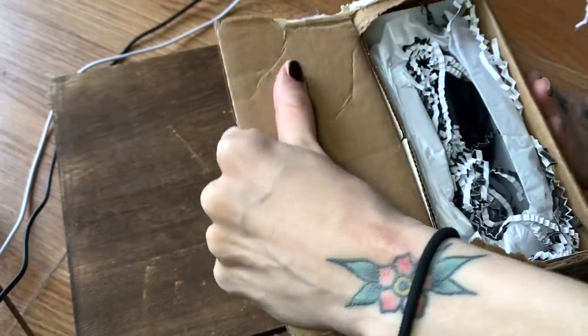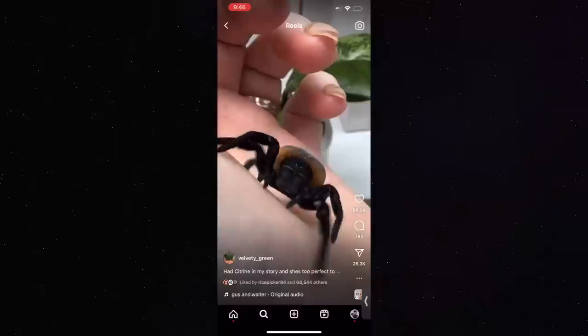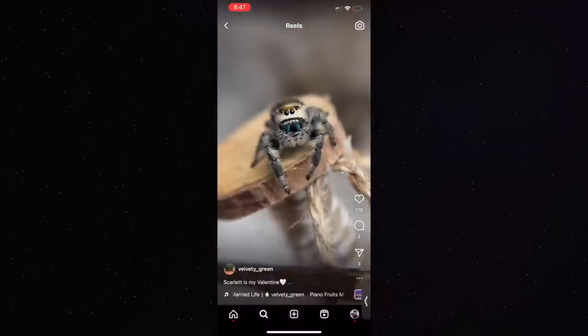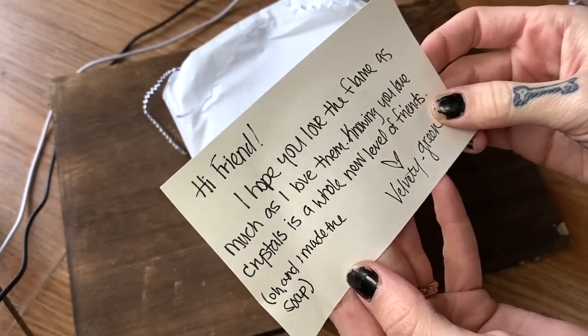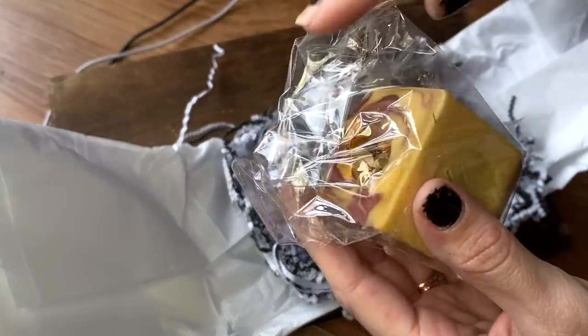So this package actually comes from the same person who sent me this velvet spider I'm about to unbox. So let's open this up first and then we will open the velvet spider. This comes from Velvety Green also — somebody I met on Instagram, really love their content. Lots of velvet spider stuff, lots of jumping spider stuff. She's really become a good friend of mine. She sent me soap she made before, crystals before, and hides.